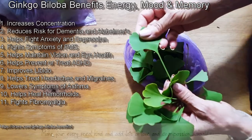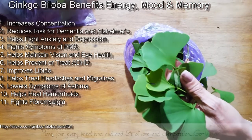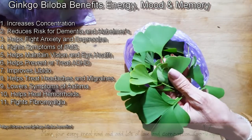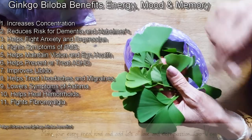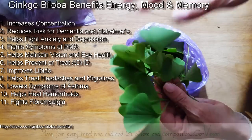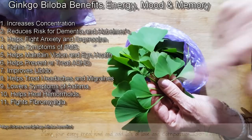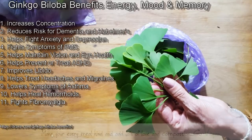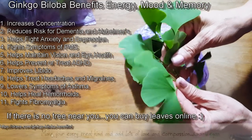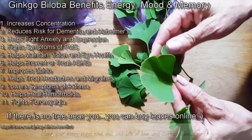It gives you energy. It fights inflammation on your body. If you suffer with PMS, making tea with this helps fight and control PMS problems. Another great benefit is it helps with anxiety and depression. It's also good for your eye health. This stuff is amazing. So if you ever see a Ginkgo tree, do take the time to take some of the leaves.